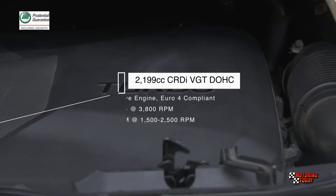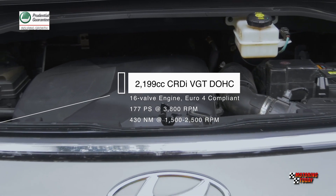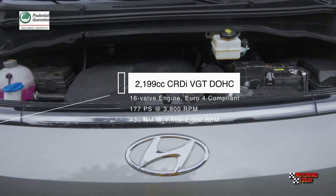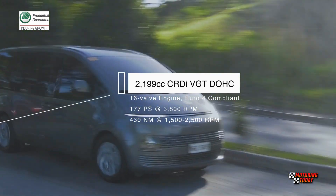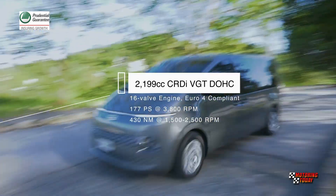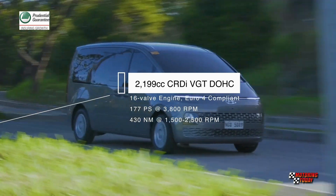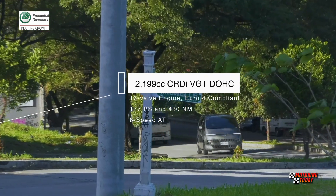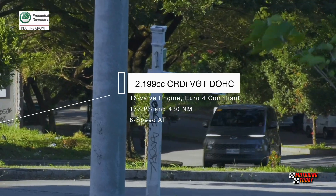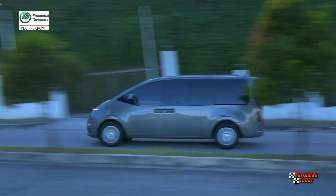The Staria is powered by a 2,199cc CRDI VGT DOHC 16-valve engine compliant with Euro 4 emission regulations. The engine generates 177 PS at 3,800 RPM and 430 Nm of torque from 1,500 to 2,500 RPM. In the GLS Plus, the engine is mated to an 8-speed automatic transmission that sends power and torque to the front wheels. The Staria powertrain also comes with drive mode select from Eco, Comfort, Smart, and Sport.